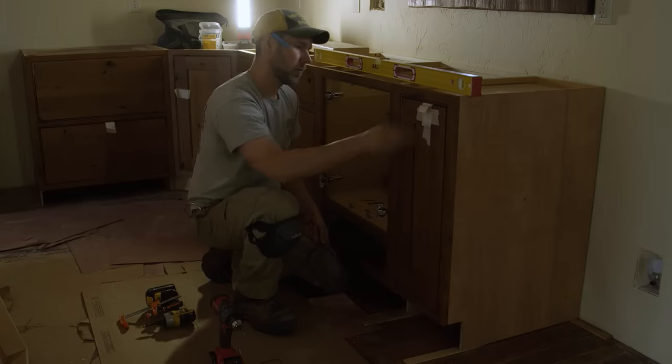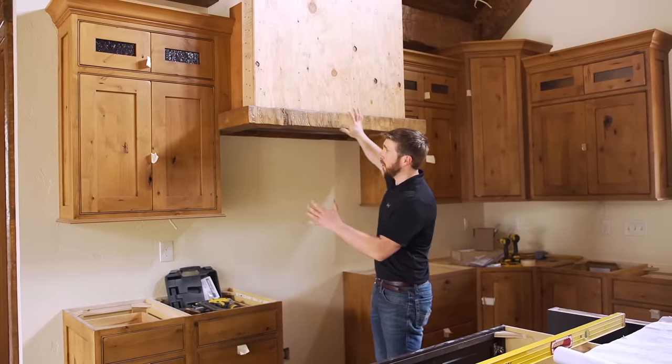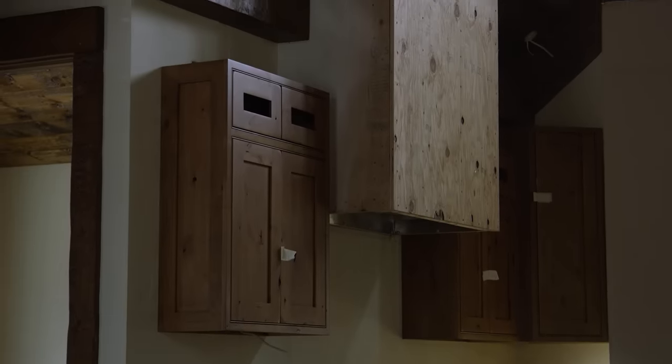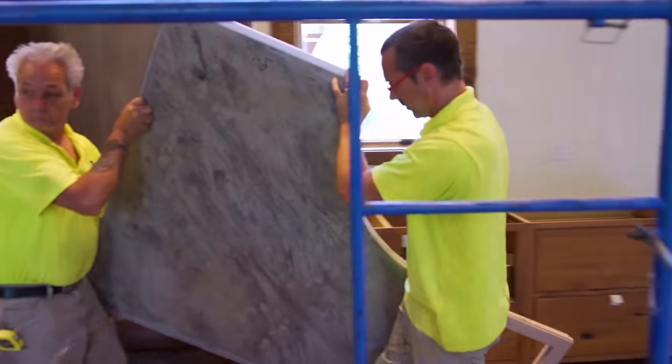We're at the point in the kitchen where all we need are the countertops, the tile backsplash, and finishing the range hood. What we have here is we've actually engineered this in a way where it'll be able to hold all the stone going all the way up. It should make a really good accent in this kitchen area.